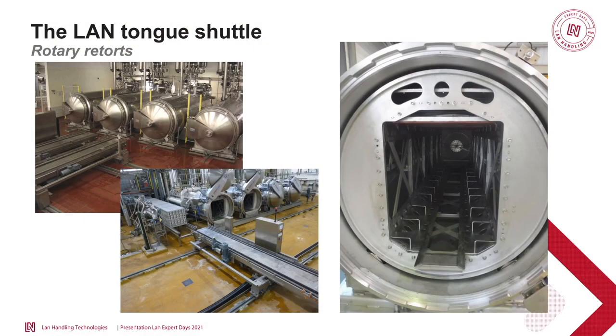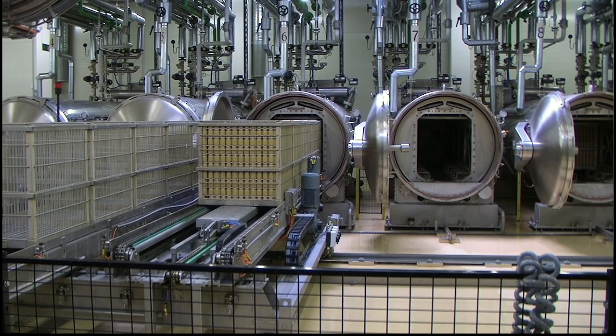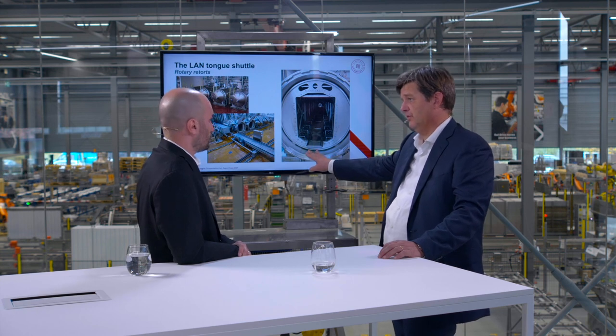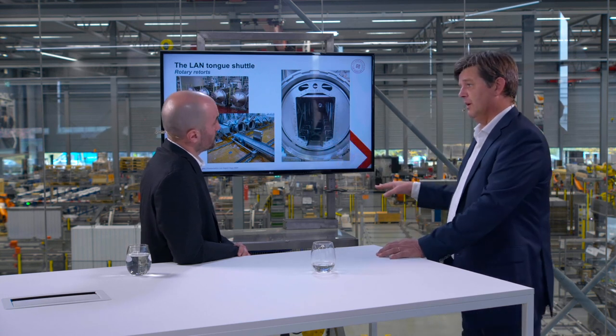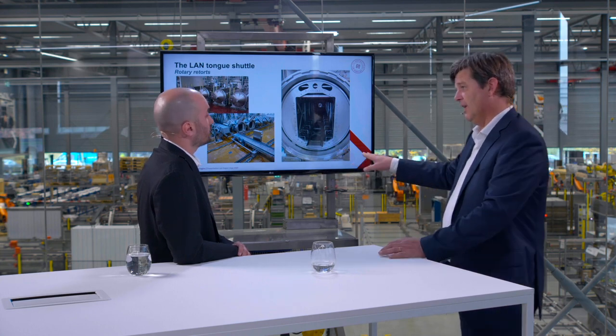And for rotary retorts, the same advantages apply. The tongue shuttle brings the baskets in using the tongue, then goes gradually downwards so that the baskets or trays are gently placed on the supports. Then it moves out. For unloading, it's the other way around — it goes up and takes them out.